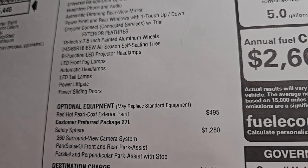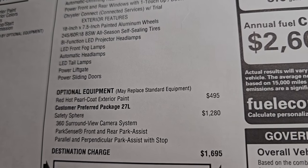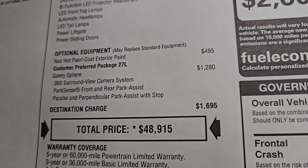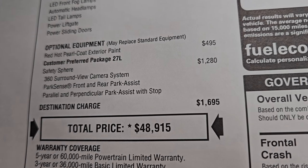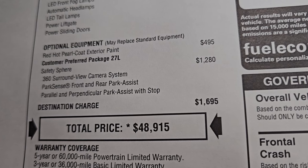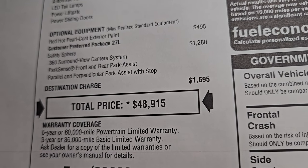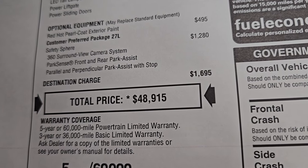Exterior features: you get the 18-inch painted alloy wheels, the bifunctional LED projector headlamps, the LED front fog lamps, automatic headlamps, LED tail lamps, and the power lift gate and power sliding doors. Red Hot Pearl Coat is a $495 option. This one has the customer preferred package 27L, which gives you the Safety Sphere Package — a $1,280 option — which gives you the 360 cam and the ParkSense front and rear park assist system, and parallel and perpendicular park assist. So $1,280 for the surround view camera — that's a pretty good deal.